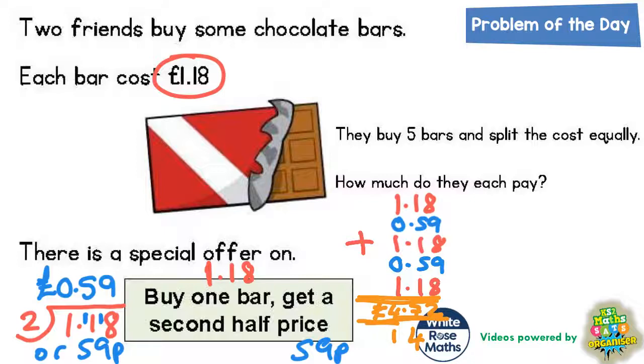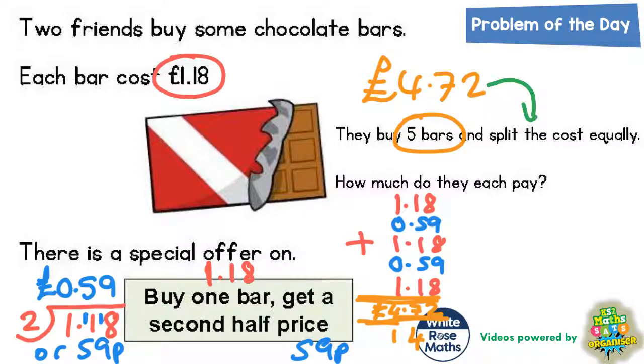So they are buying 5 bars and, as a result of the buy-one-get-a-second-half-price deal, they're going to pay £4.72. But they are splitting the cost equally, so we need to split £4.72 equally between two people, because right at the start of the question it says there are two friends.